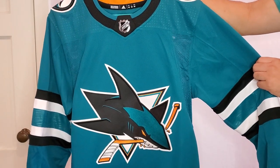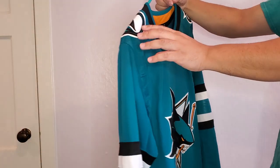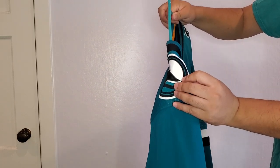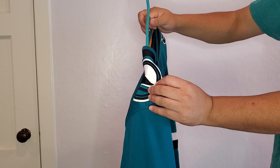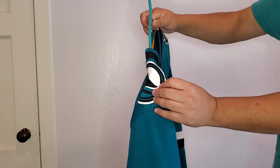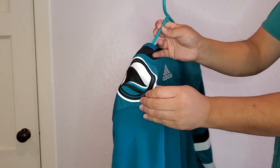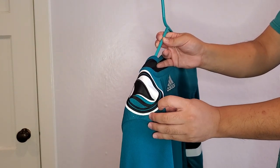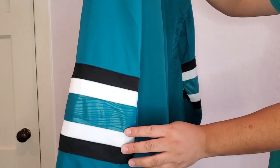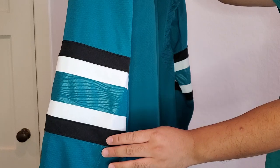I also noticed there are no laces or strings on the jersey, which was definitely a change they made. On the sides, there's a new shark fin crest on the shoulders, which reminds me of the heritage jersey. The same crest appears on both sides. As you go down the sleeves, you get the same black and white stripes and that wave pattern again — really cool on the sleeves as well.